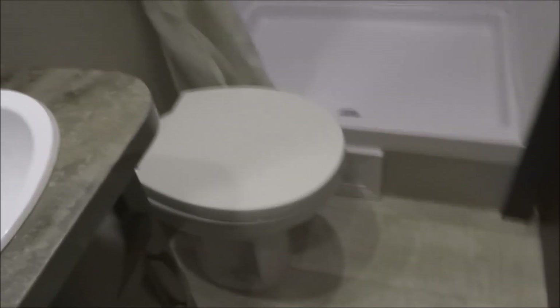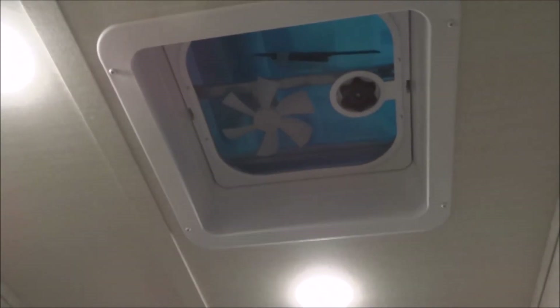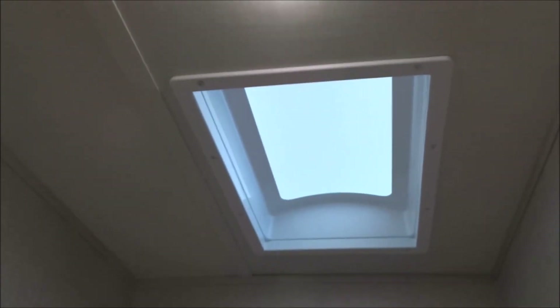Let's take a look at the bathroom. There's a porcelain foot-flush marine-grade stool, a sink with GFCI-protected electrical outlet, and vanity mirrors with plenty of storage. There's a power vent as well. The generous-sized shower pan has a full shower surround that goes all the way up to a skylight overhead.